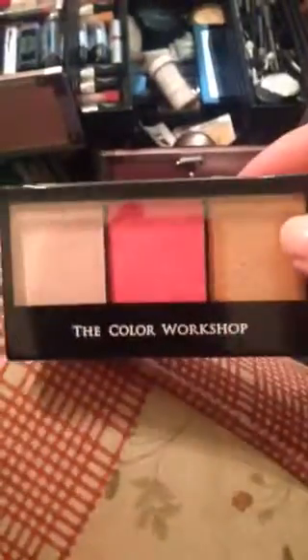I got this last week, and it's from Marquins as well, as is this blush — it's a three-shade blush palette.